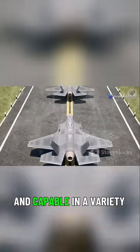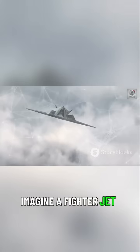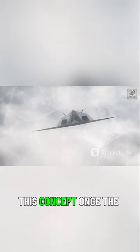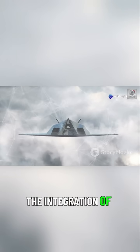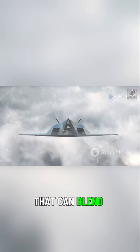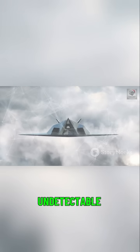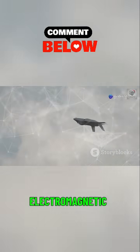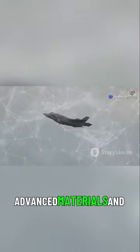Imagine a fighter jet that is not just hard to see, but truly invisible. This concept, once the stuff of science fiction, is now becoming a reality. The integration of cutting-edge technologies is paving the way for aircraft that can blend seamlessly into their surroundings, making them virtually undetectable. This is the promise of active camouflage and electromagnetic cloaking.